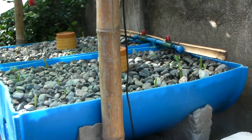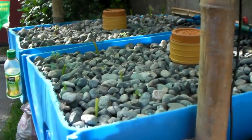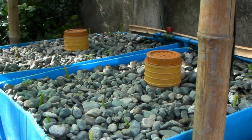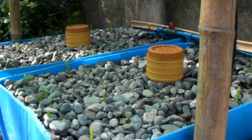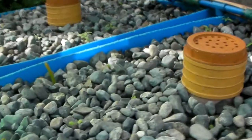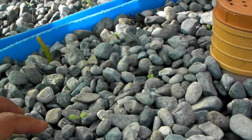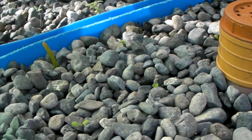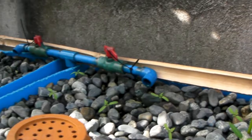I didn't expect the growth to be this slow. I've seen some YouTube videos where they can harvest the lettuce in 26 days. It's been 18 days and the lettuce are very small. Some were planted around the 1st to 3rd of September.